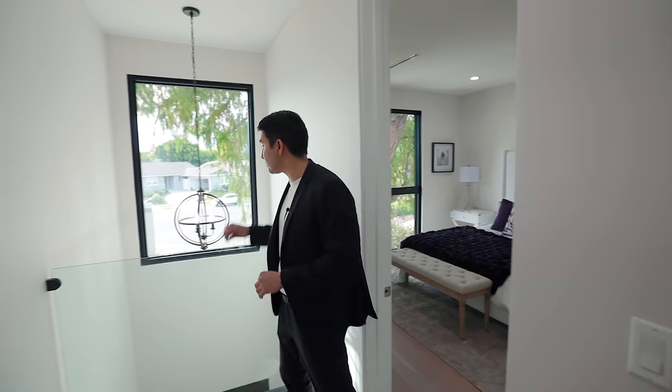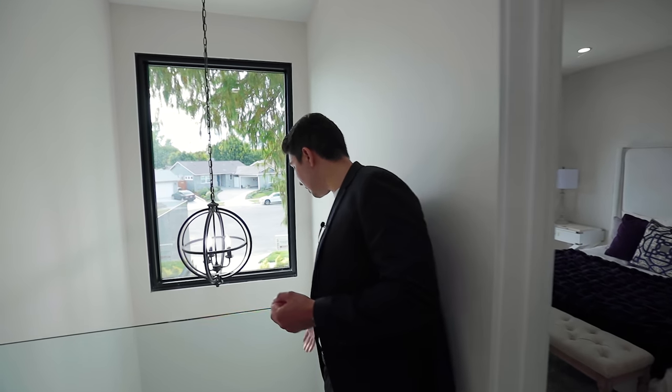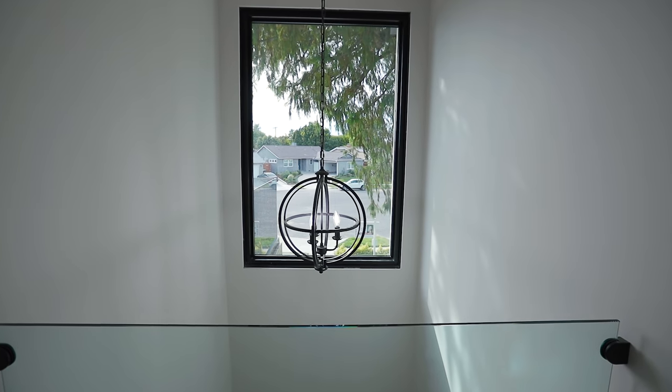Out of that first bedroom on the second floor, I want to mention this overlook with the glass railing — it's great for looking right down to see who's coming into your house, with a nice view of the front door and onto your street.